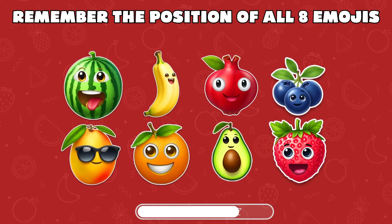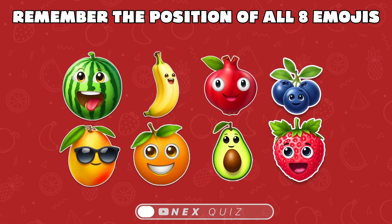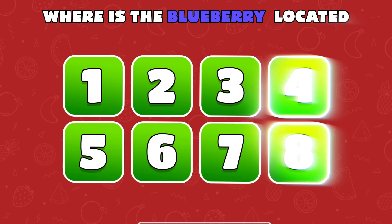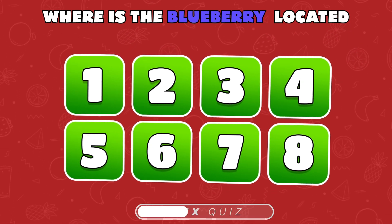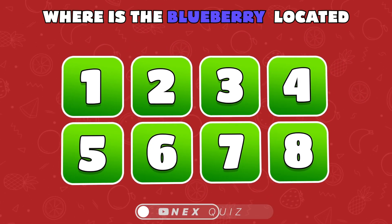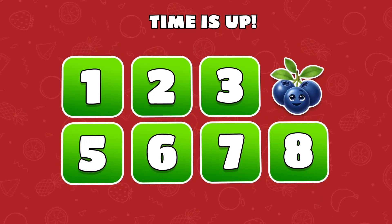Test your memory with a twist — memorize all eight emojis' locations. Now, do you recall where the blueberry is? Proud of you! It's under number 6.